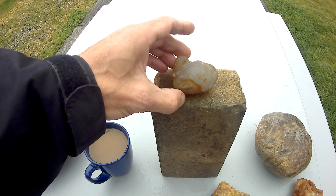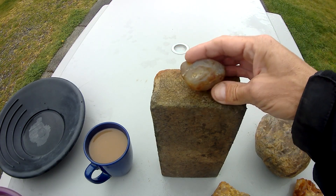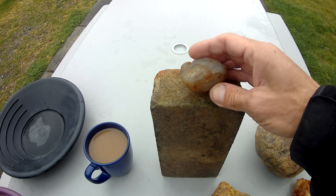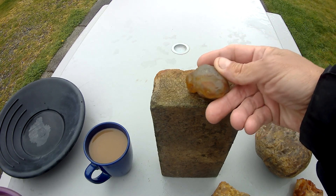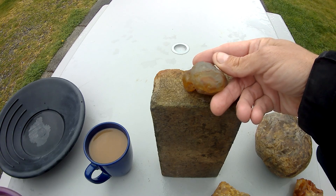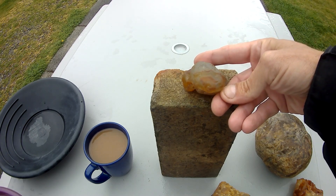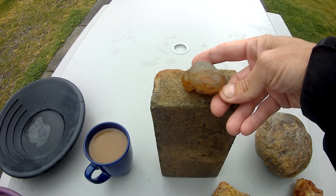Somebody might call that a root beer carnelian agate — why? Because it looks like root beer. You could call it a carnelian agate, a chalcedony agate — it's got bands, it's an agate. There's some really great banding in it, it's chalcedony, it's carnelian. There might even be some citrine in there — it's all a product of quartz.